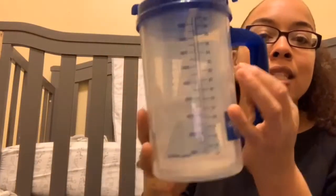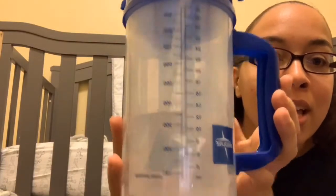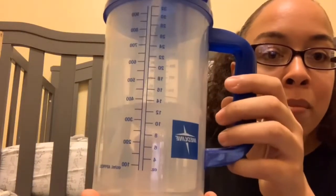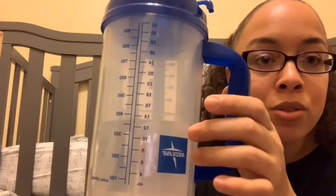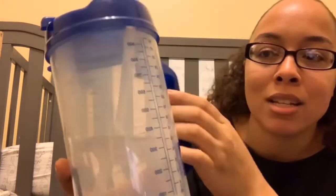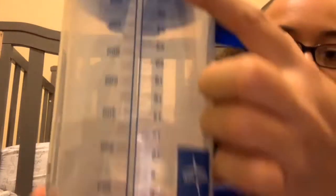Some YouTubers recommend bringing your own water bottle. I did have mine, but I'm very thankful because the hospital actually gave me a 32-ounce water cup in labor, and I still use it at home. Being a breastfeeding mom, I'm constantly thirsty — I usually drink about three of these a day, if not more. You can still bring your own water bottle though, since I'm not sure what cup your hospital would give you.